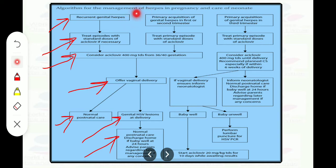When the patient has primary acquisition of genital herpes in the first or second trimester, treat the primary episodes with the standard dose of Acyclovir and consider Acyclovir 400mg TDS from 36 to 40 weeks. If she develops primary herpes far from delivery — in the first or second trimester — give Acyclovir and manage the third trimester the same way, offering vaginal delivery.